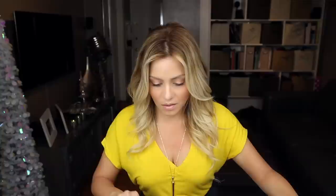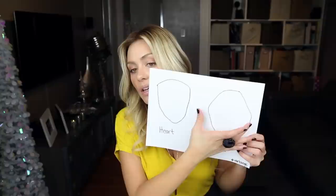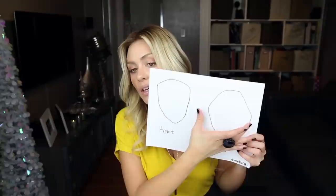The heart and diamond shapes are pretty similar — both have a fairly narrow, slim jaw. The key difference is that the diamond face has a forehead that tapers up, making the cheekbones the widest part of the face and creating that diamond effect. The heart shape is more of an angled, pointier chin, and the rest is basically oval, but the jaw is slightly slimmer than the forehead up top.